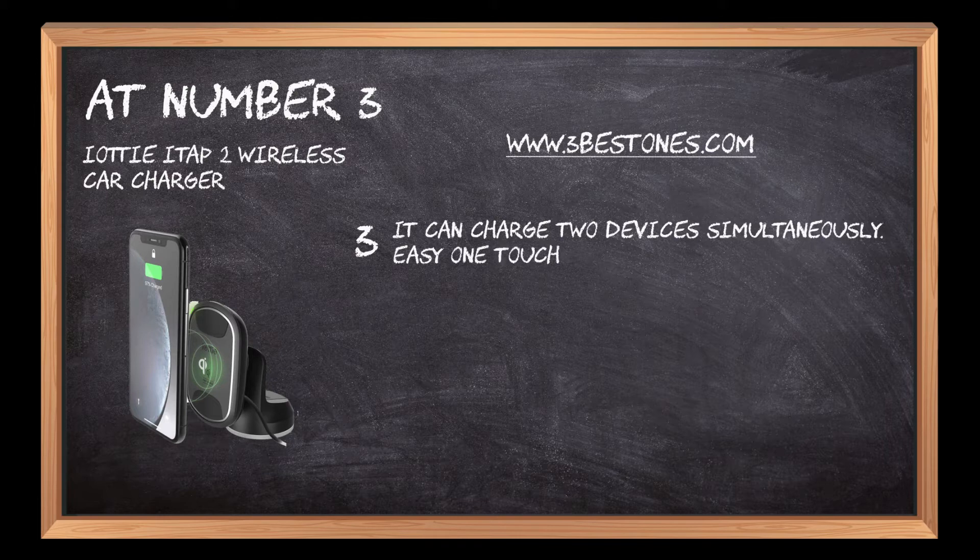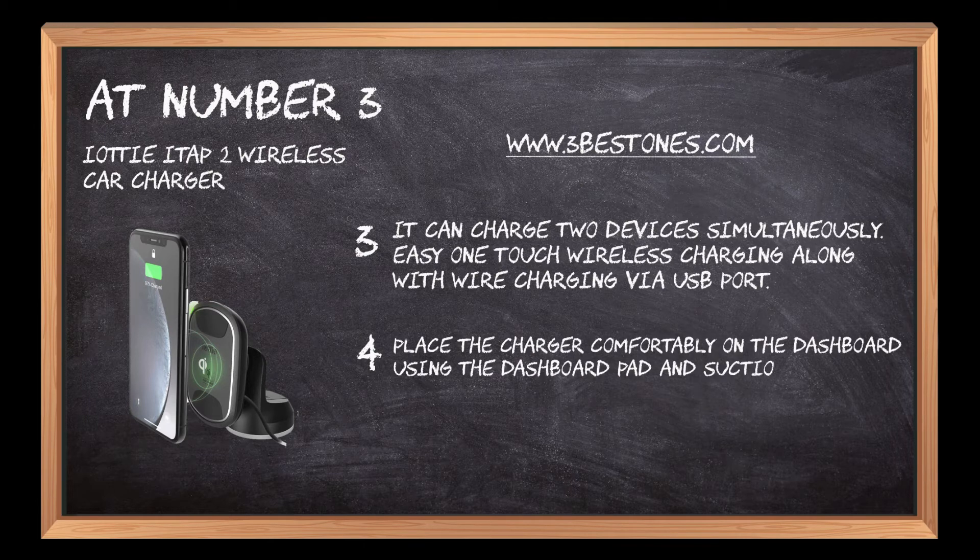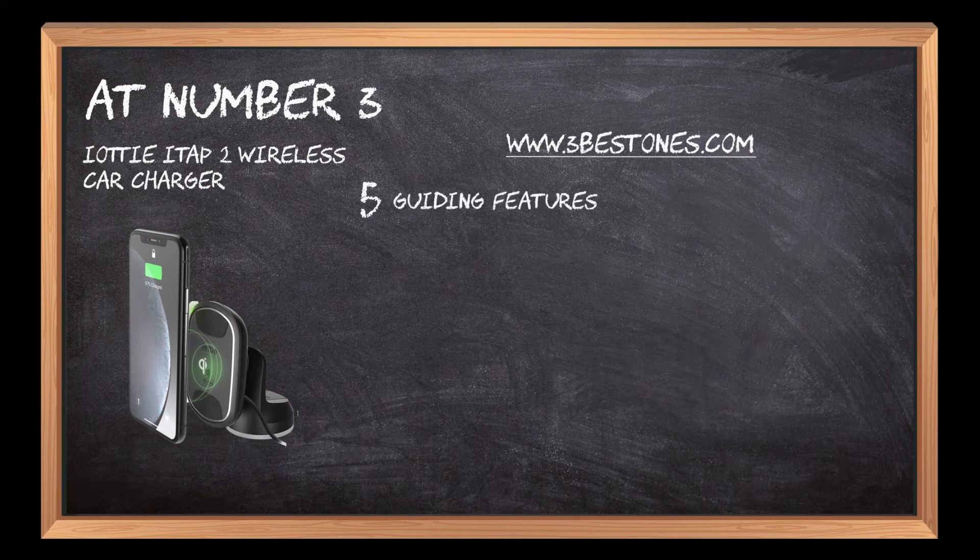Easy one-touch wireless charging along with wired charging via USB port. Place the charger comfortably on the dashboard using the dashboard pad and suction cup. Guiding features indicate where to mount the smartphone on the charger.